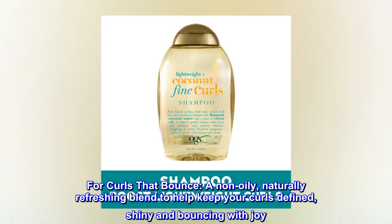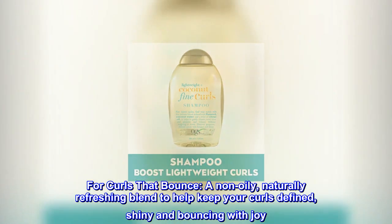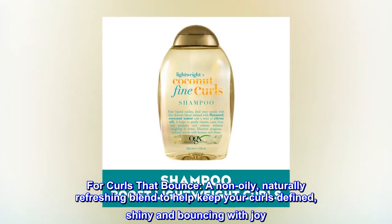For curls that bounce. A non-oily, naturally refreshing blend to help keep your curls defined, shiny and bouncing with joy.